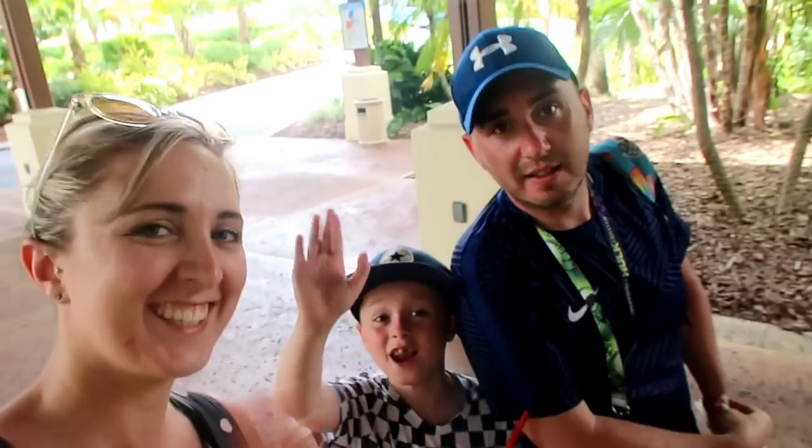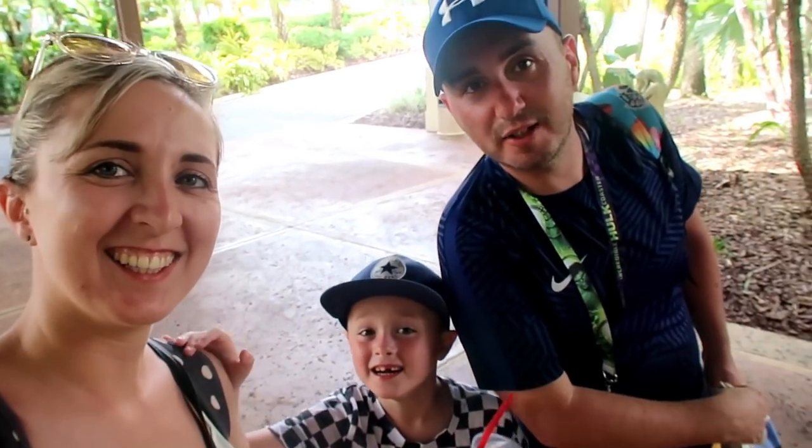Hi everyone! We are at Royal Pacific Resort for one night. Usually it's to use and abuse the express pass for two days, but we haven't done that today because if you saw our last video, we've just been to Volcano Bay. It's now around three o'clock, so we're going to go and check in, see if our room's ready, have a look around, and then spend the afternoon and evening by the pool.